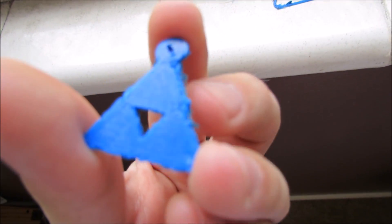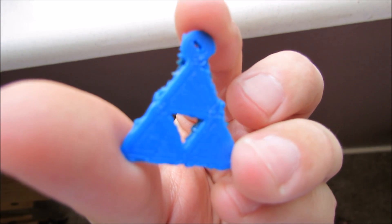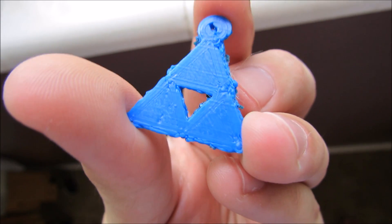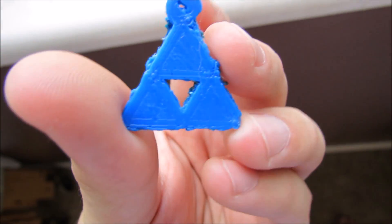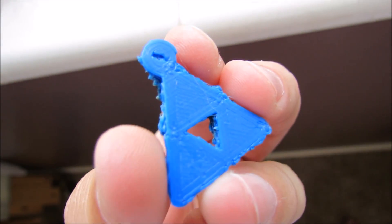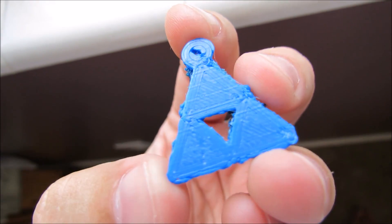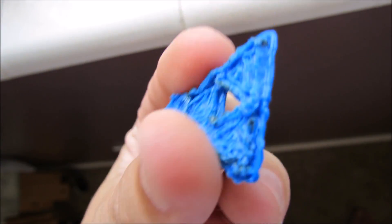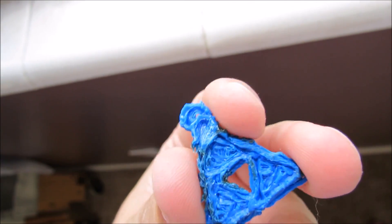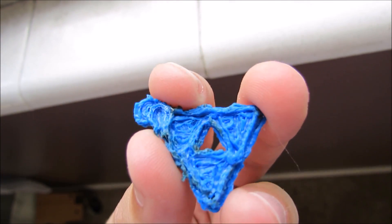First issue: it was moving too quickly and passing through its own already-printed material. Let's scrape this piece off and see what we end up with. This is what we ended up with on our first try — you can see the shape starting to come out. It was going pretty well for a while, then suddenly the nozzle may have been too hot or moving too quickly. Let's do some investigating.